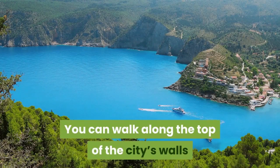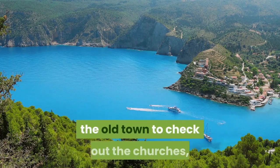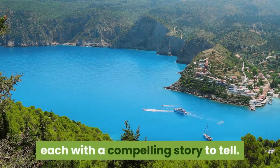You can walk along the top of the city's walls and climb the perimeter towers, or duck down to the evocative streets of the Old Town to check out the churches, monasteries, and curious monuments of the Old Town, each with a compelling story to tell.